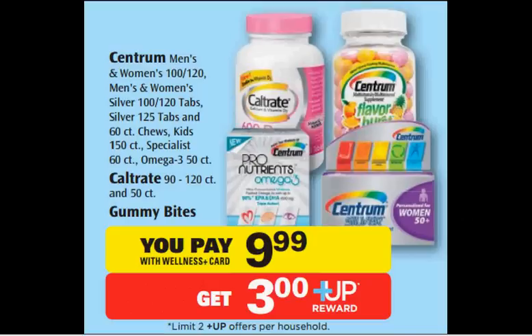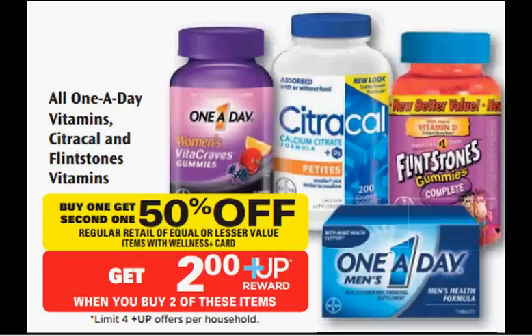The Centrum is on sale for $10.00. There's a $3 off coupon at centrum.com. You'll pay $6.99 out of pocket and get the $3 up reward — it'd be like getting it for $4.00. All One A Day, CitraCal, or Flintstones vitamins are on sale: buy one, get one 50% off, plus when you buy two, you'll get a $2 up reward.